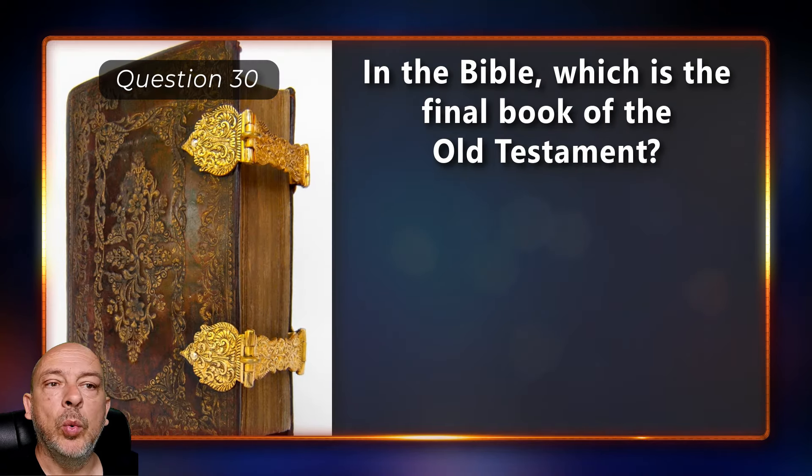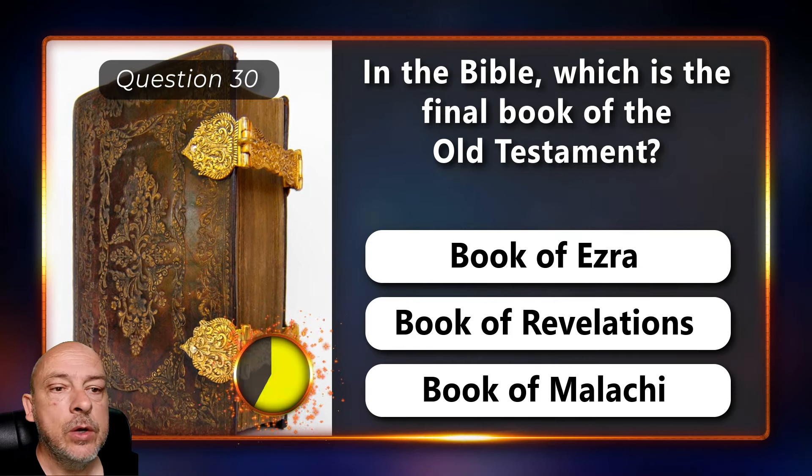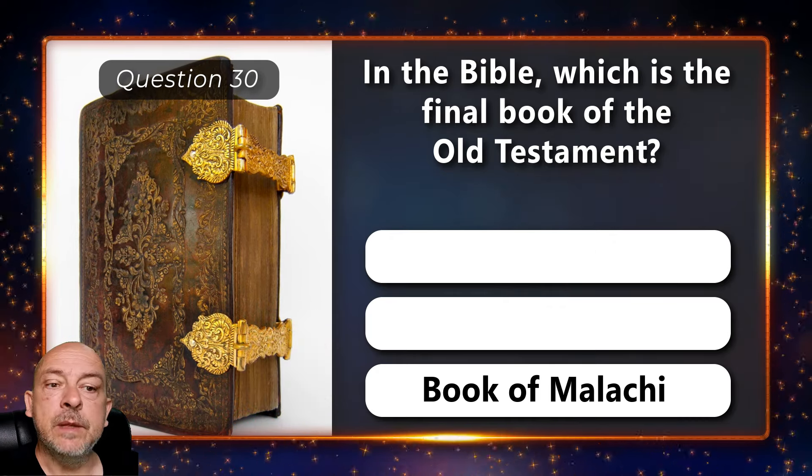In the Bible, which is the final book of the Old Testament — the Book of Ezra, Book of Revelations, or the Book of Malachi? It is the Book of Malachi.